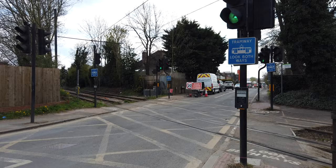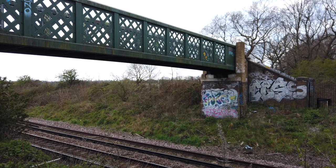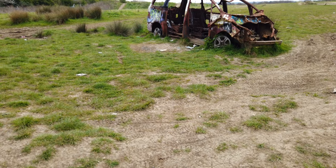Just there is Beddington Lane tram stop, on the same location as the former Beddington Lane station when it was part of the National Rail network. Initially I couldn't find any old remnants of when it used to be a National Rail station, so I'd need to go back another time to take a closer look. I then crossed over the footbridge over the National Rail line close to Mitcham Junction station. On the way I spotted a car that had somehow ended up there and been set alight. Welcome to Croydon?